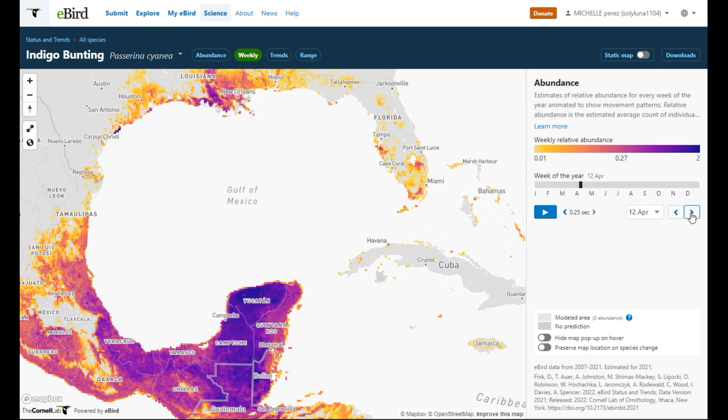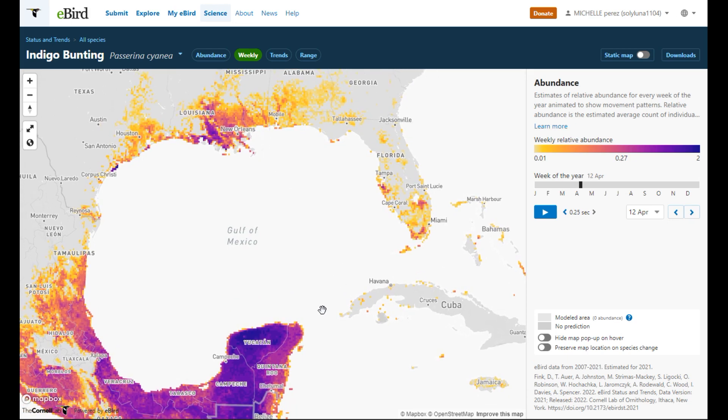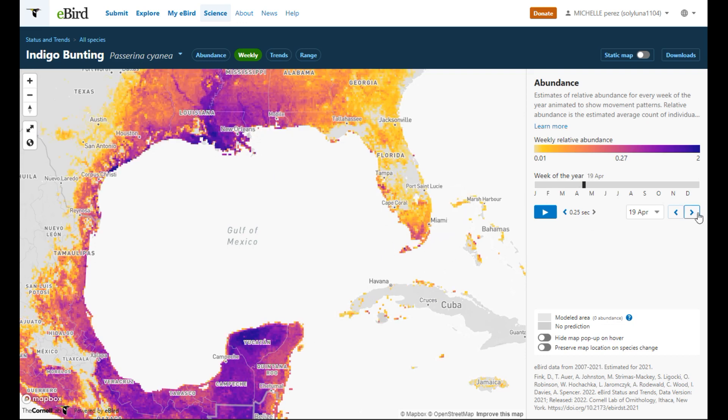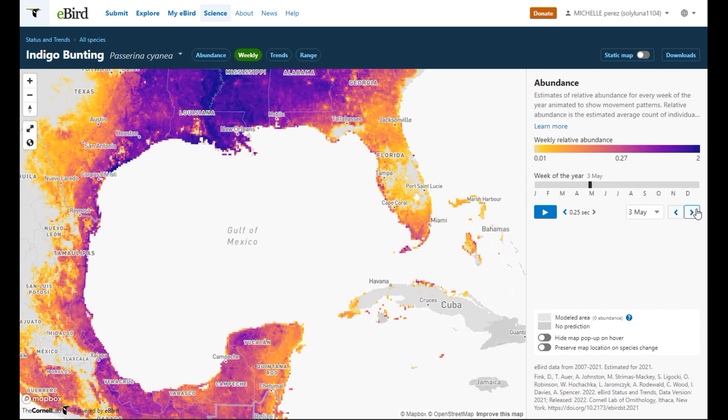April 5th, April 12th — boom! They're all doing their trans-Gulf jump into New Orleans, and some into Florida. April 19th — boom — a lot of them showing up, more into Florida, heavy on the Gulf Coast. April 26th and into May 3rd, they're still showing up in Florida with less and less through Central America as they make their stopover and hop over the Gulf.